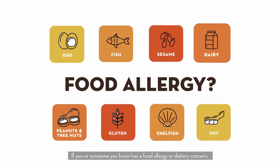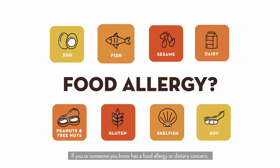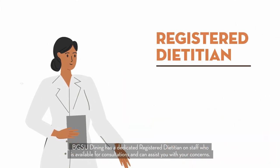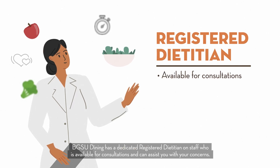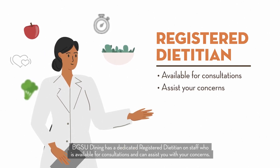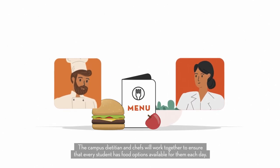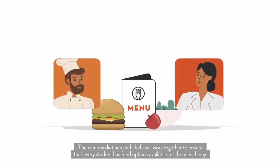If you or someone you know has a food allergy or dietary concern, BGSU Dining has a dedicated registered dietitian on staff who is available for consultations and can assist you with your concerns. The campus dietitian and chefs will work together to ensure that every student has food options available for them each day.